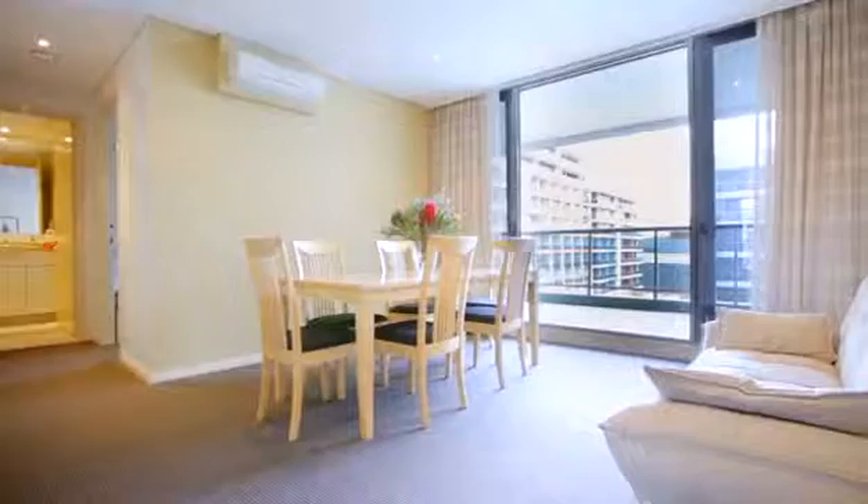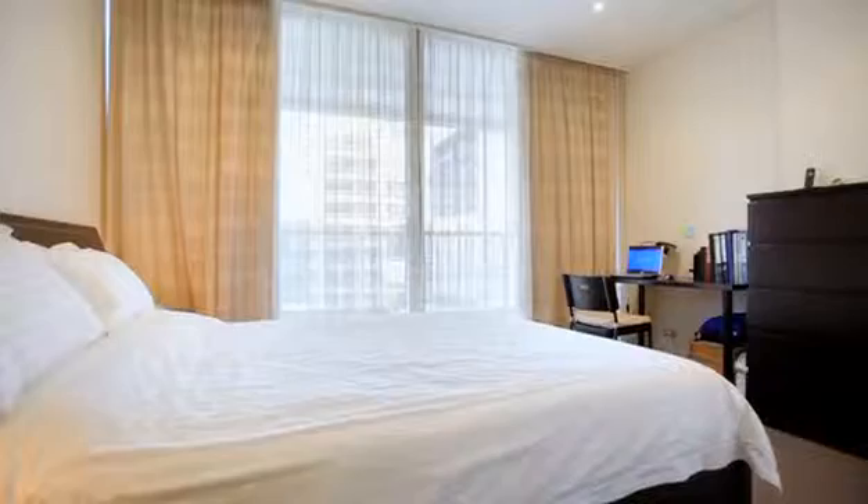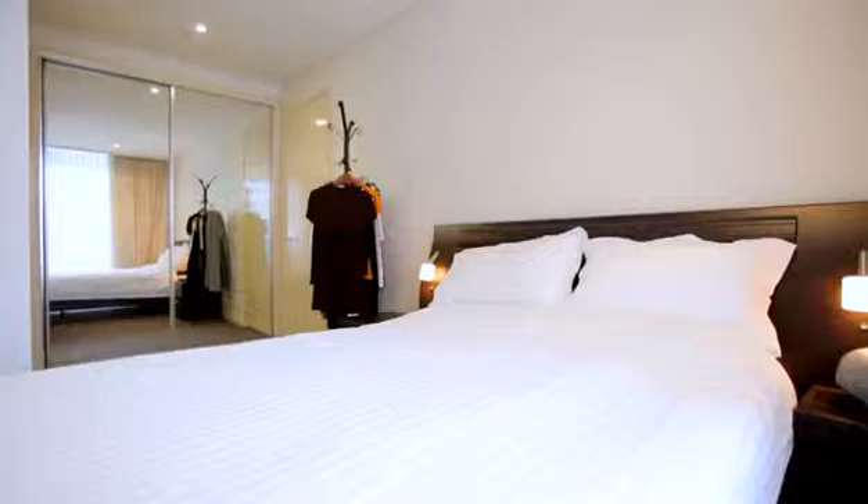From the moment you walk into the apartment, the sheer size of the property is evident. Two large living areas offer both space and separation for the family. Quality appointments are found throughout the property. The kitchen with stone bench tops and stainless steel appliances creates a central feature of the property.